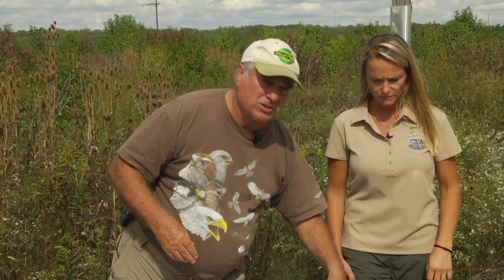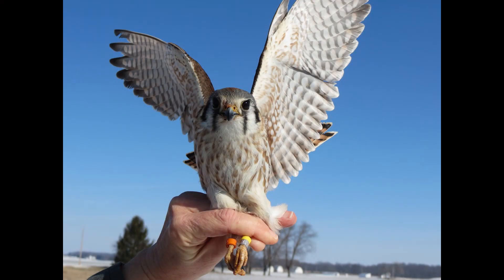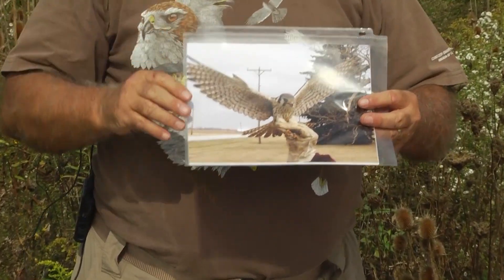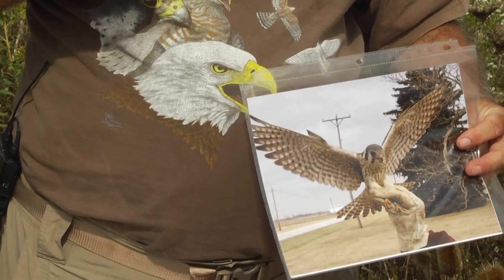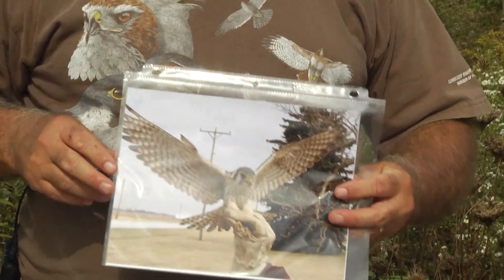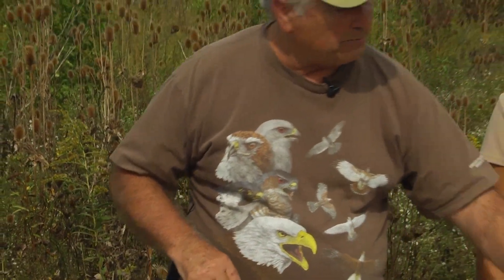We find that our Ohio kestrels don't do that — ours stay here year-round, but the Canadian, Michigan, and Wisconsin kestrels do shift range. To age and sex them: a female has a banded tail and brown wings with a mask similar to a peregrine. The kestrel is in the same family as the peregrine falcon — the fastest bird in the world. They have a unique notch on their bill for breaking the neck of prey, biting the back of a mouse to sever the spinal cord. One bite and it's over.